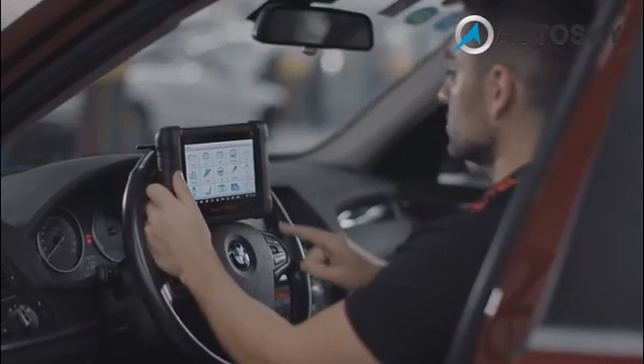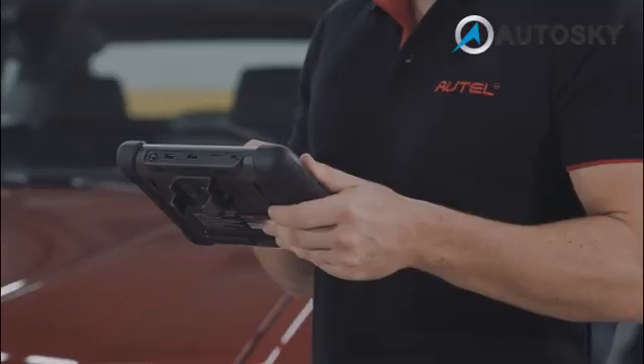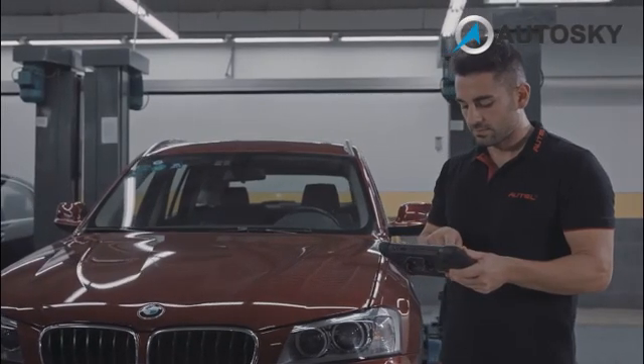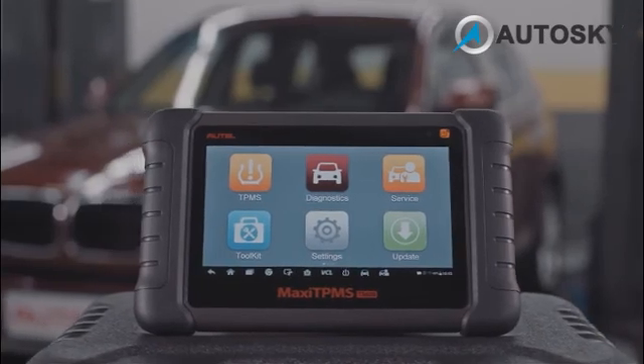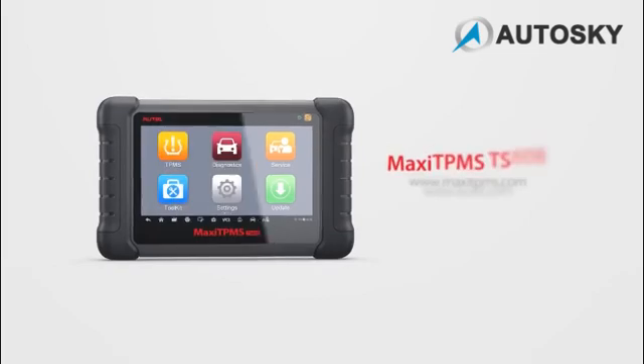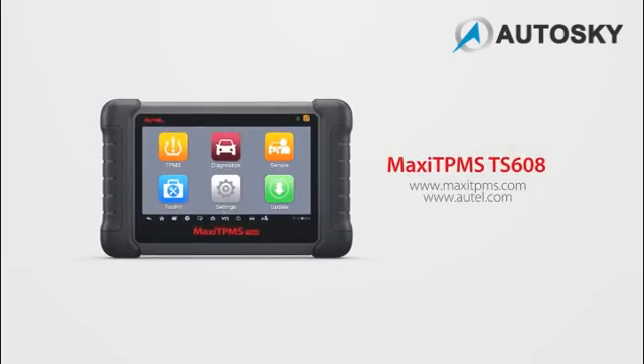Simply stated, the TS-608 is a perfect all-in-one option for TPMS and all service functions. If you have any questions about your tool features, please contact our technical support or visit our websites. Thank you for being a valued Autel customer.